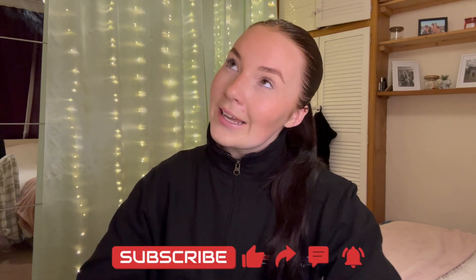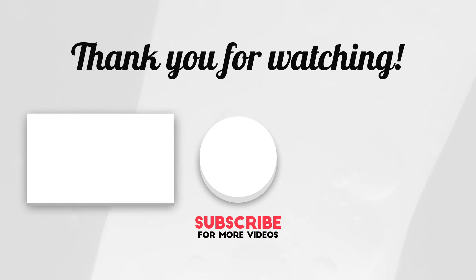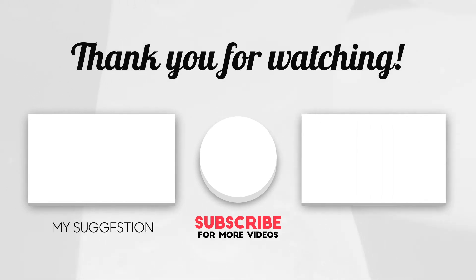So that is it — all the methods and strategies I use to get the most out of my day, week, and month, and really hit the goals I'm trying to achieve. Thank you so much for watching, and if you enjoyed I would really love it if you would like, comment down below, and subscribe to my channel. Thank you once again and I'll see you in the next one.